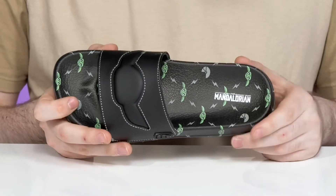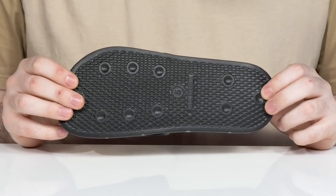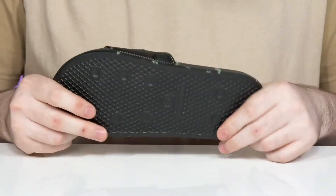A contour keeps it comfortable for all day wear. Underneath, it has a synthetic outsole that has lots of reliable grip along with a ton of flex.